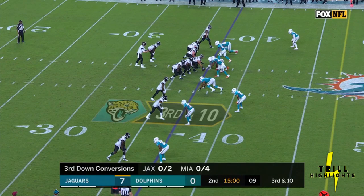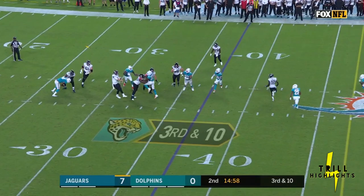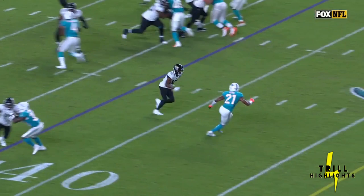Flag is down, and the pass is picked. It was Leonard Wester targeted there — a four-year pro — and that was a nice play by Eric Rowe to dive in front of it.